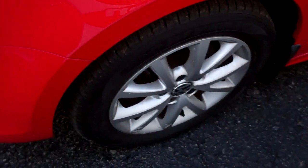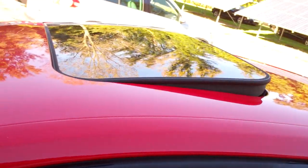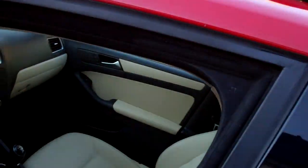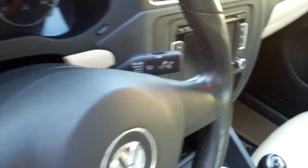Nice set of alloy wheels, cornering lamps on the mirrors for safety, sunroof tips up and fully retracts, nice leather-wrapped steering wheel, and controls for your audio and many smartphones. Love the stitching.